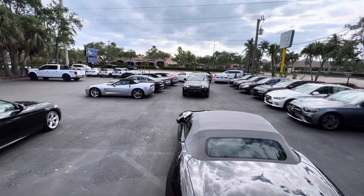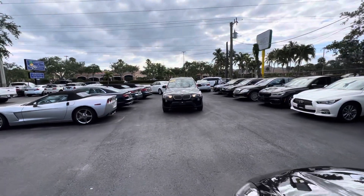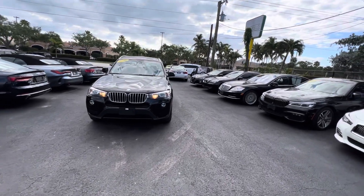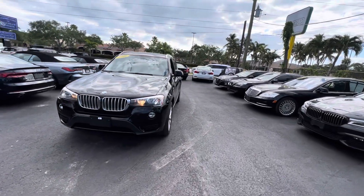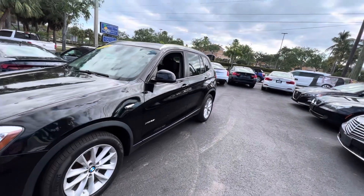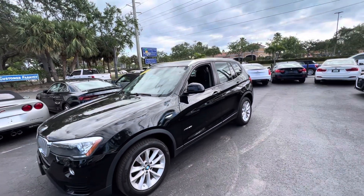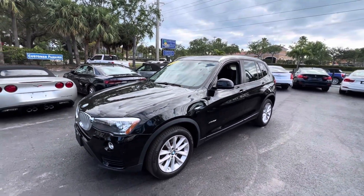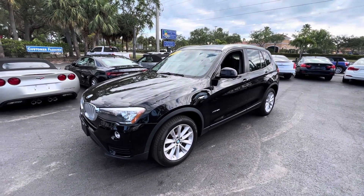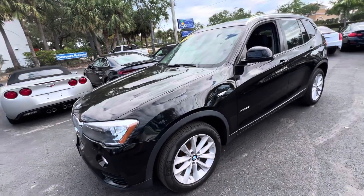Until it gets shipped to them on a transporter, we want to make sure that you know everything about the car. I'm talking down to pinhead-size nicks from stone chips or anything like that, excess wear and tear on the interior, curb rash on the wheels — we show you everything. If you look at my reviews online you're going to see that we're a good place to buy a car from. We don't want any surprises for you, so here we go.